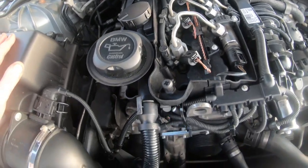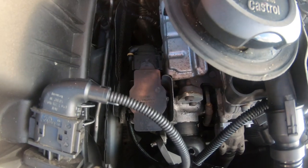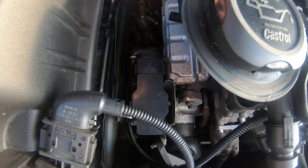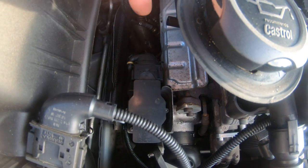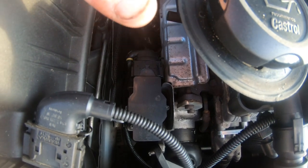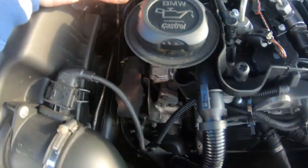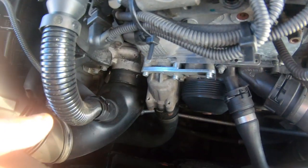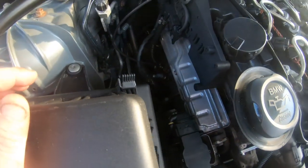The turbo is on an electronic actuator, same as the B47 engine. These fail and cause a rattling sound inside the turbo. If the actuator goes it's expensive to replace, though prices are coming down. It's a common failure point on this engine.